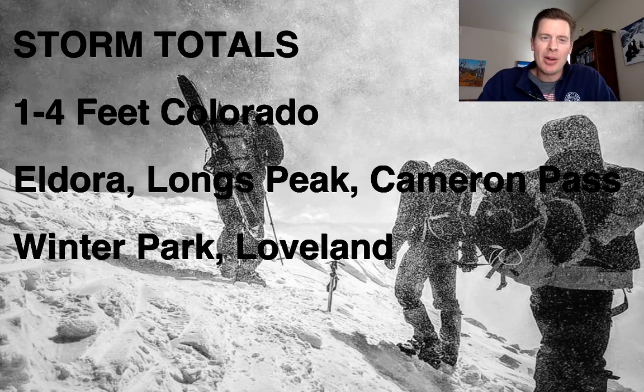Hi, I'm Meteorologist Chris Tomer. Let's talk about weather and ski conditions — a late addition today. We've just been getting absolutely blasted here in Colorado with blizzard conditions. You see some of the preliminary totals anywhere from 1 to 4 feet in many of those predicted areas we talked about yesterday.